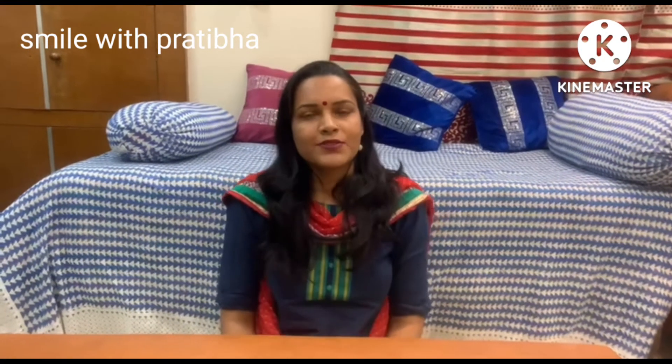Hello friends, welcome to my channel. How are you friends? I have called some accessories from Myntra and Flipkart, so I will show you my earrings and bag. You can also see them because the prices were very cheap and the quality was very good.